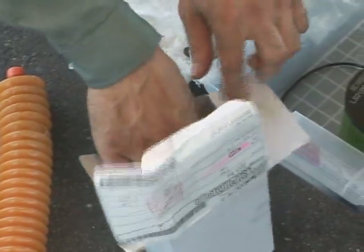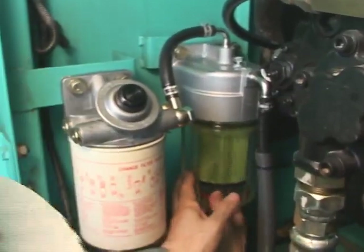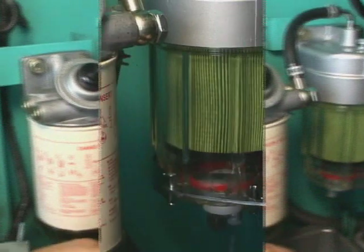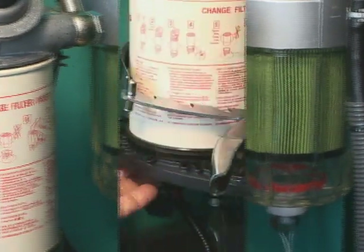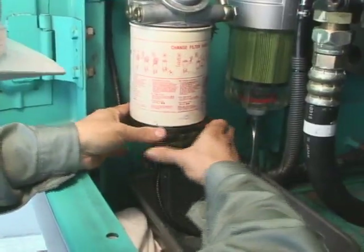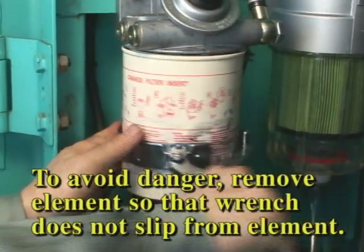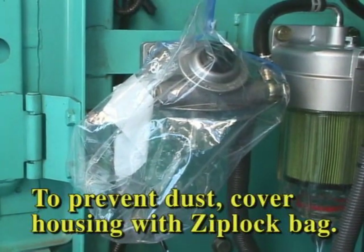Take a new pre-filter out of the package immediately before installation. Install. The position where fastened about one half turn after the filter comes into contact with the filter head is proper. Attach the filter wrench in this way and turn the bowl to remove it. Strong force is required when removing the filter body. Remove it carefully so as not to slip off. To prevent dust intrusion, cover the housing with a sealable bag such as a Ziploc.